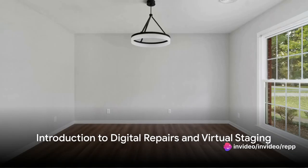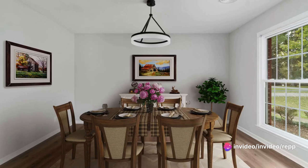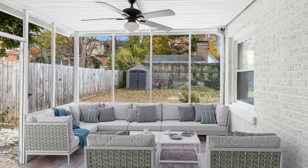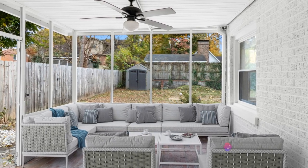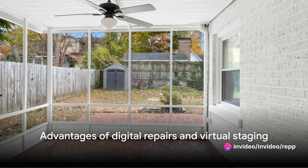In the ever-evolving world of real estate, it's essential to keep up with the latest trends and technology to provide the best service to your clients. One such advancement that can significantly benefit your listings is the use of digital repairs and virtual staging in your real estate photography. Allow me to outline some of the key advantages of incorporating these techniques.